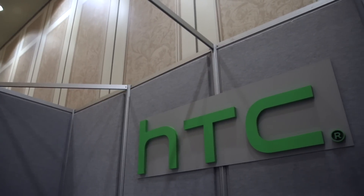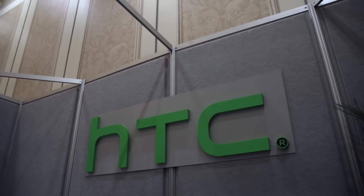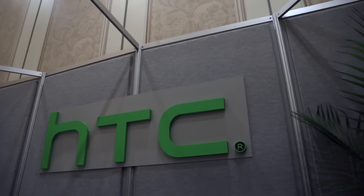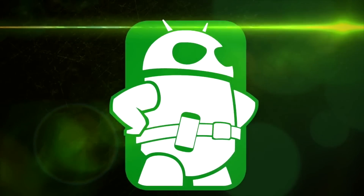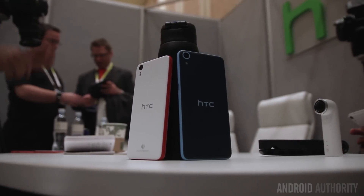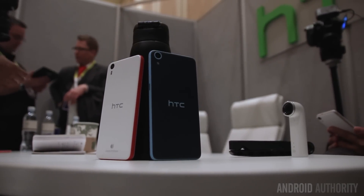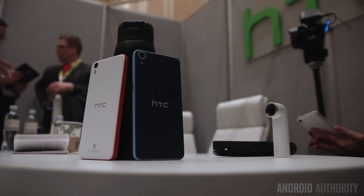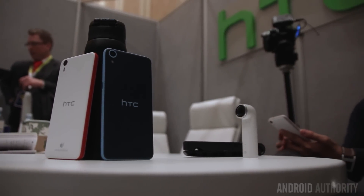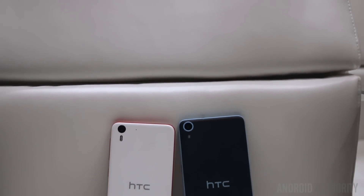Hey, what is going on guys, Lom here from Android Authority. We are hanging out with HTC doing a quick comparison of the Desire Eye versus the Desire 826. The Desire 826 may be the successor to the Desire 820, which was released just a few months ago, but in terms of design it borrows heavily from the Desire Eye. The same dual-tone color elements are available with both, with the Desire 826 including a few more color combinations.